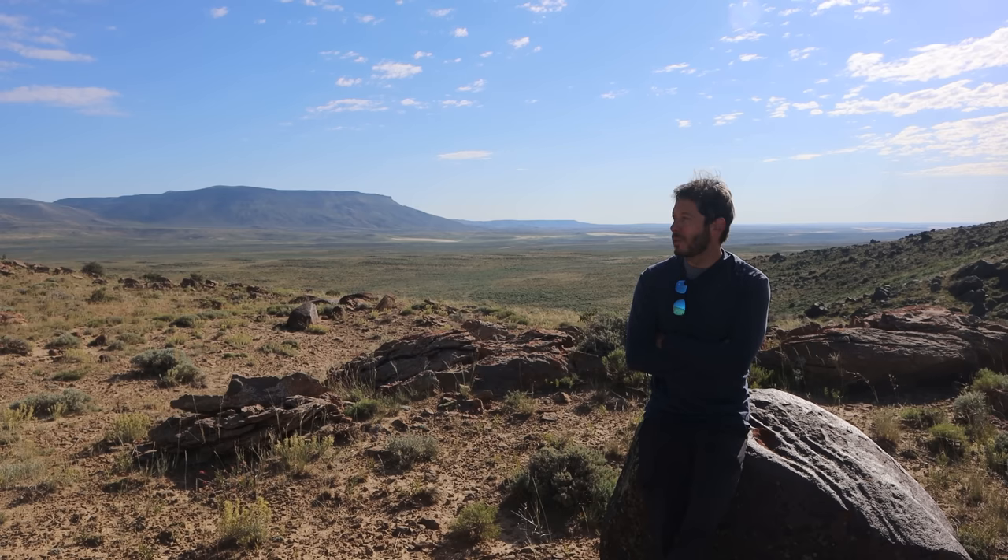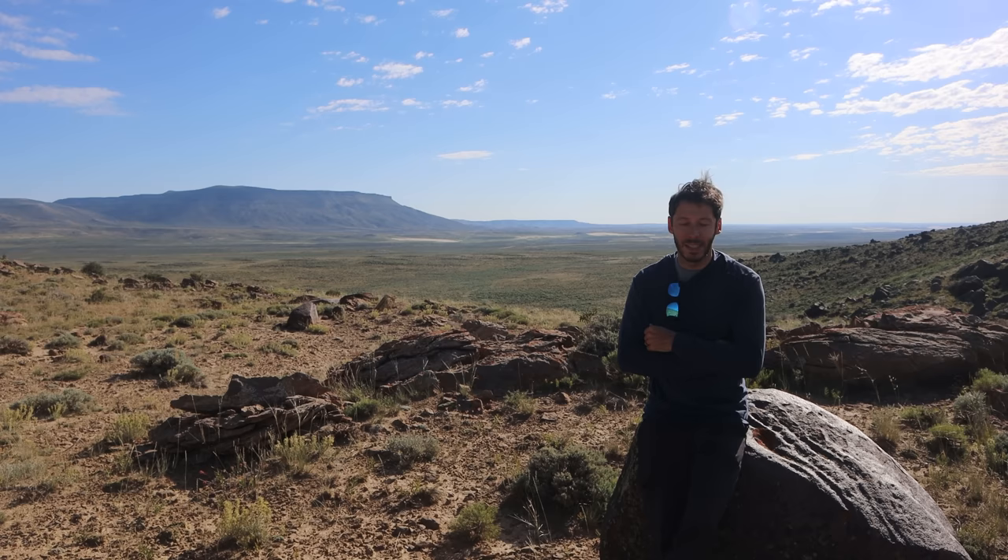Good morning everyone. It's a beautiful morning out here at camp. It's a little bit later than I normally start my videos, it's about 9 o'clock. It's not uncommon for me to be up at the crack of dawn but we're a few hours into the day already. I've just been enjoying this campsite, enjoying this kind of magical place.